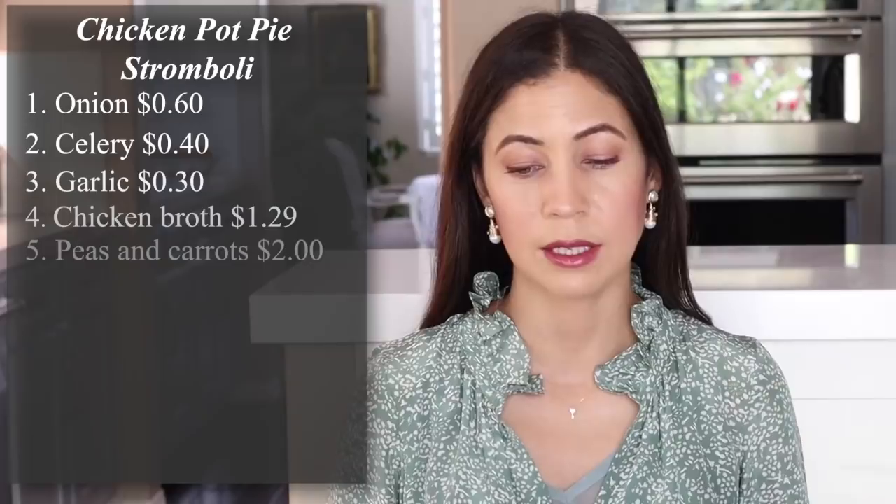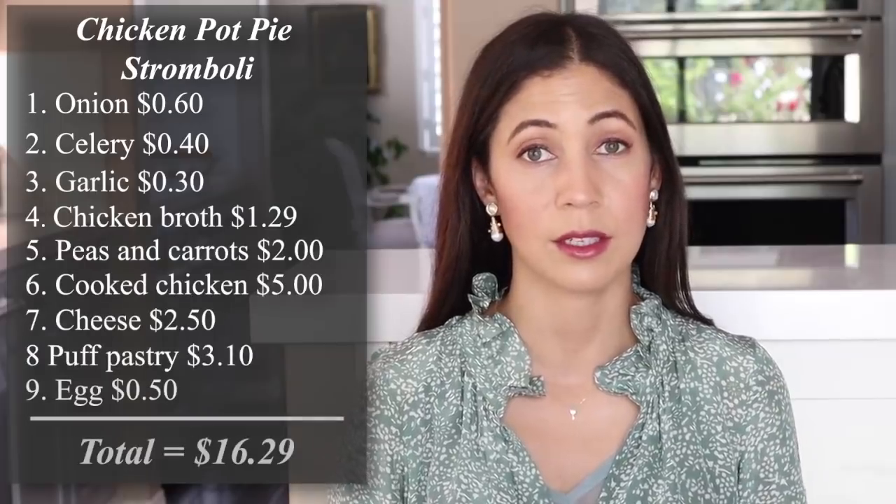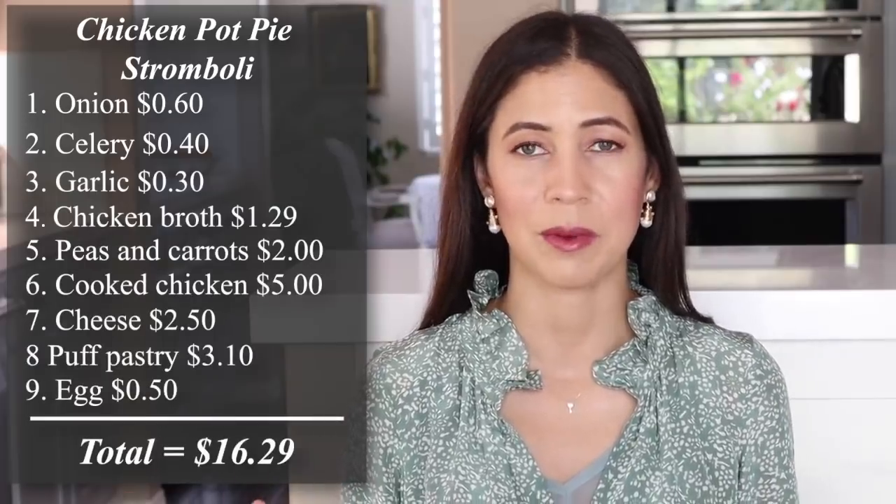Next, let's talk about the chicken pot pie stromboli. I'm always looking for different ways to make our favorite dishes, and this is definitely a unique way to make a chicken pot pie. The breakdown for this recipe is $16.29 total, divided by six people — that's $2.71 per serving.